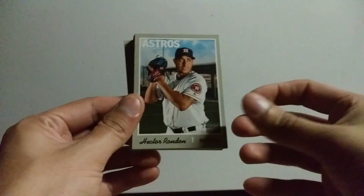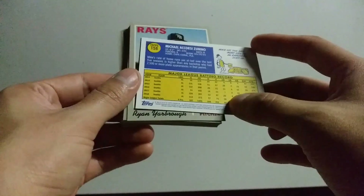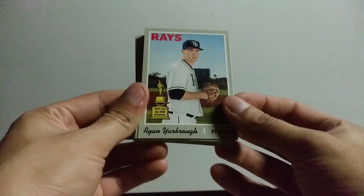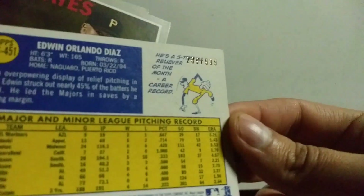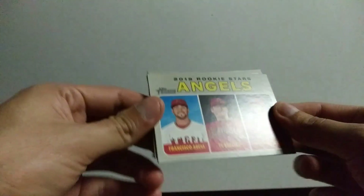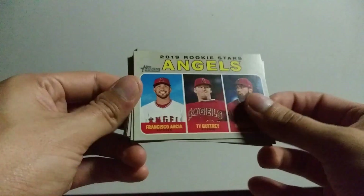We got a Mike Zunino. Alright, we got a Chrome of Edwin Diaz. Alright, is that numbered? We got a numbered Carlos — out of 999, it is 239. Alright, we got Felipe Vasquez. 2019 Rookie Stars — that's actually pretty cool, we pulled three.